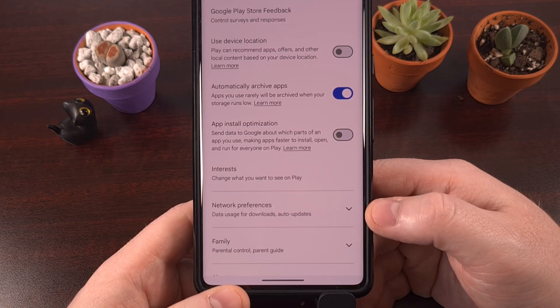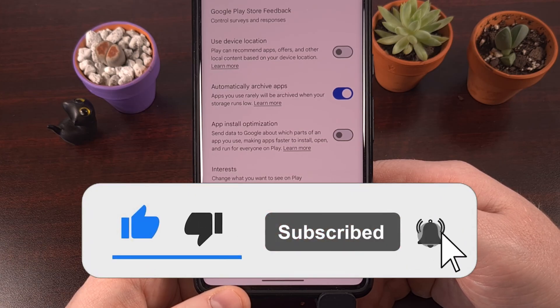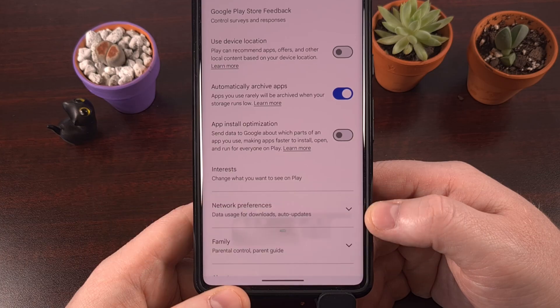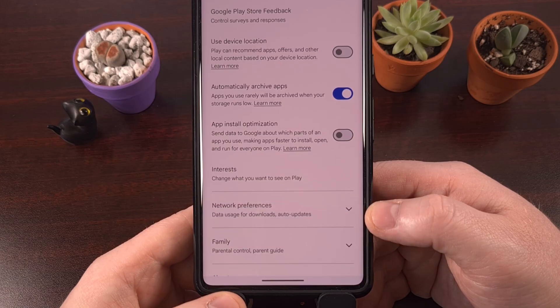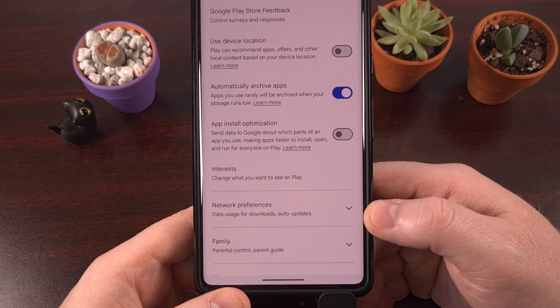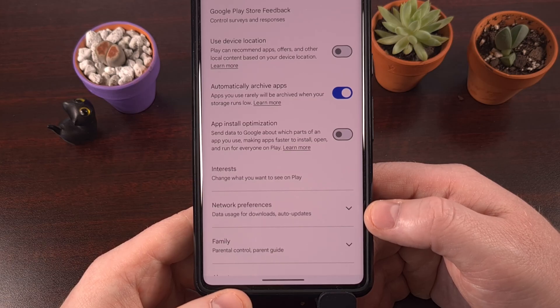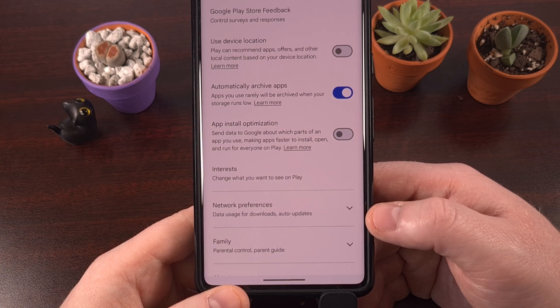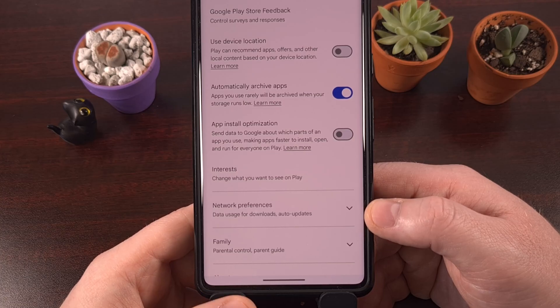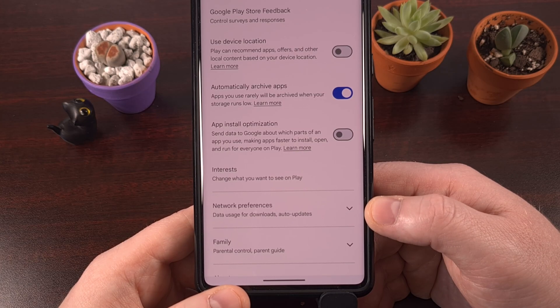Now you know that archiving is the secret to fixing your storage issues on Android, so there's no need to continue uninstalling and losing all of that app data — start archiving those applications instead. But storage isn't the only thing being secretly drained on your phone. There is a developer toggle hidden deep within Android's settings that is killing your battery life right now, and almost nobody talks about it. Be sure to watch this video here to stop your smartphone from scanning 24/7 in the background.